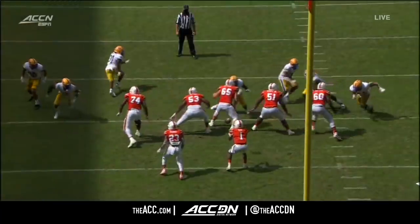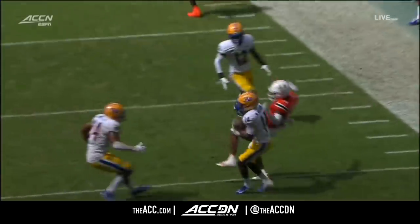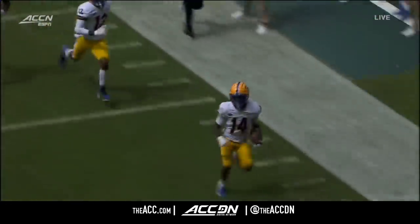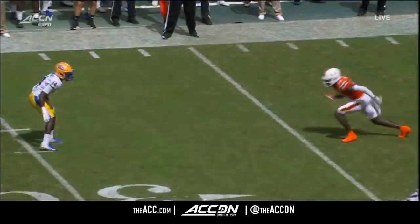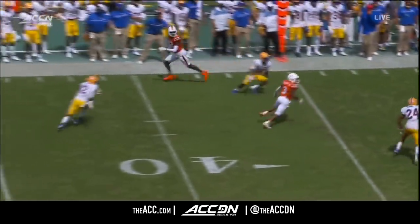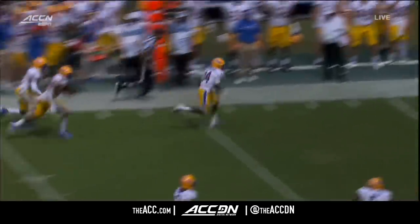They come up with another big play. Watch the linebackers drop out in the middle of the field — it really allows for a cover-eight sort of look with that rolled up cornerback. Good job in the disguise, good flat feet, and zone turn by Marquez Williams coming back. Huge interception.